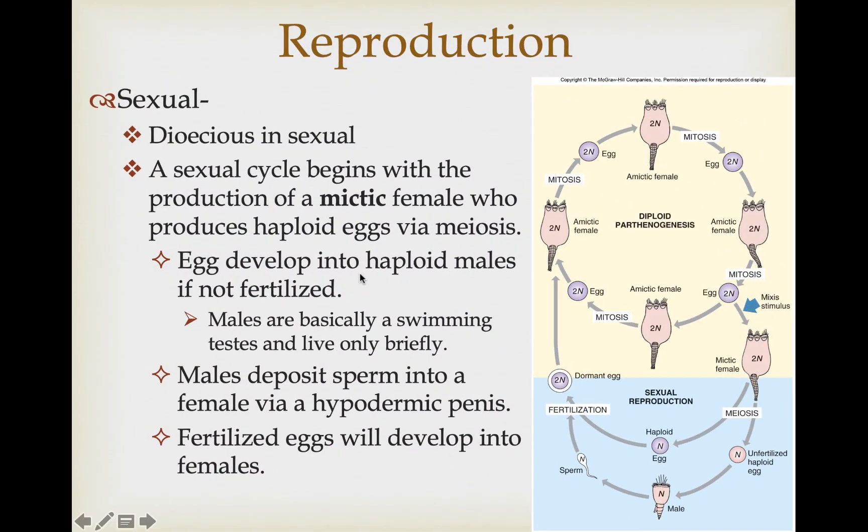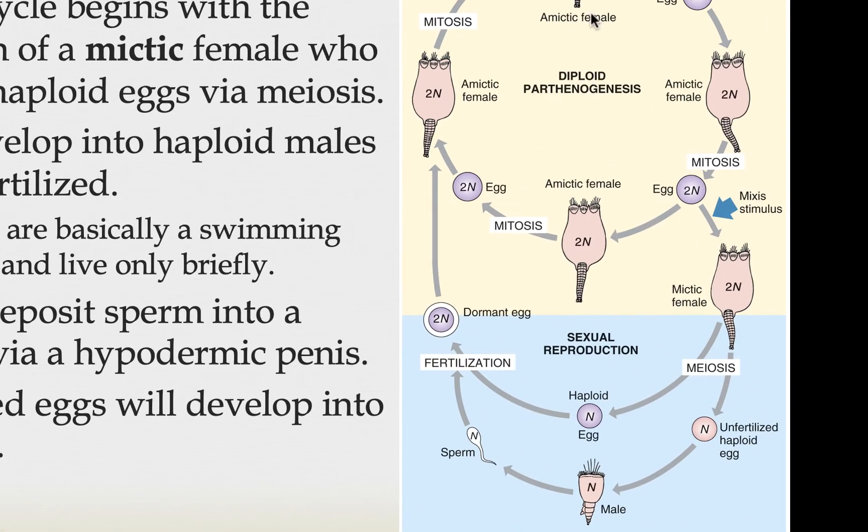In species known to have a sexual phase, they are dioecious — separate males and females. If the environment becomes less stable, stressful, or unpredictable, they may not want to put all their eggs in one genetic basket. Instead, they may want to produce individuals with different genetic combinations combined with sperm that have different genetic combinations, to guarantee that at least some offspring can meet new environmental challenges.